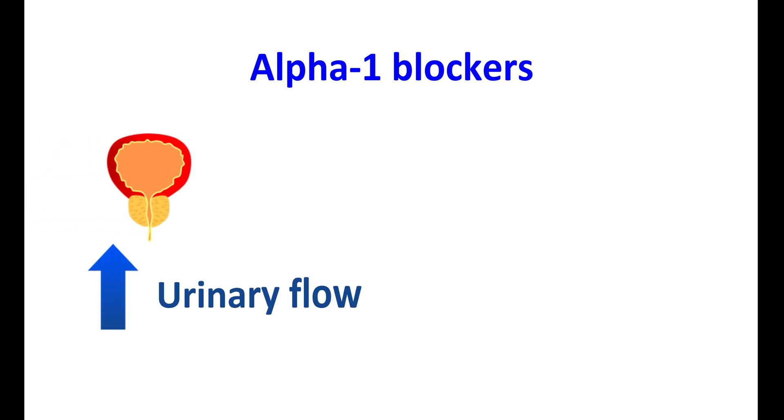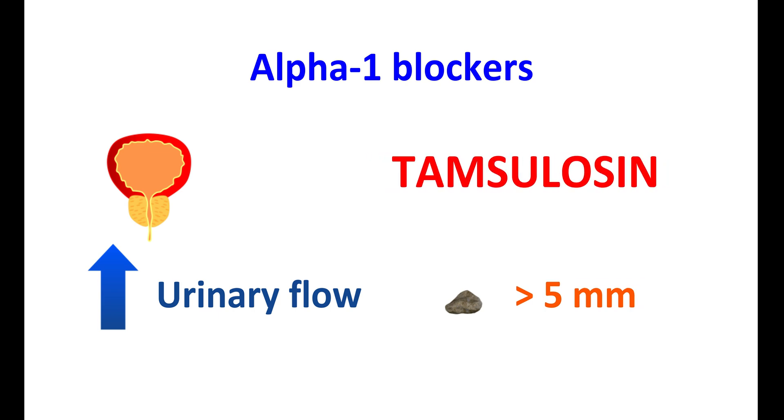Among these medications, alpha-1 blockers are widely used, as they increase urinary flow and help pass out kidney stones. Alpha-1 blockers are useful when the kidney stone size is greater than 5mm. Among these, tamsulosin is one of the most widely used medications for kidney stones. Today in this video we will discuss whether tamsulosin is effective, how it improves urinary flow, how it helps pass out kidney stones, and its advantages and disadvantages.